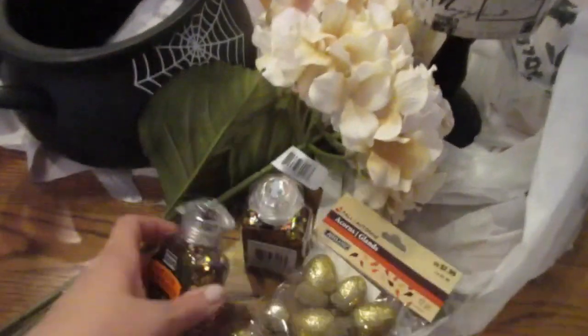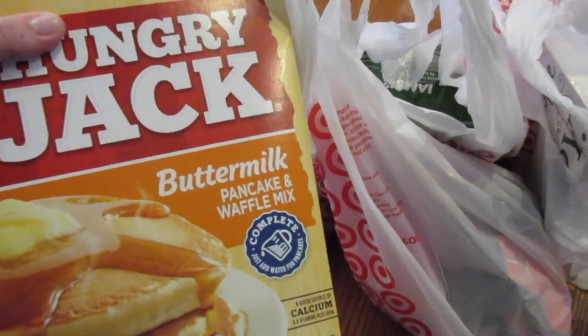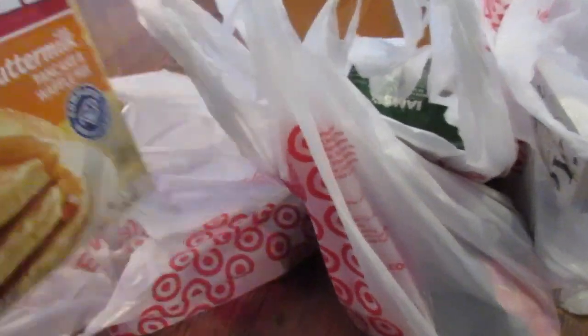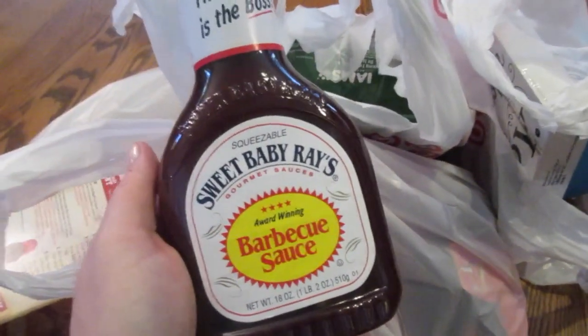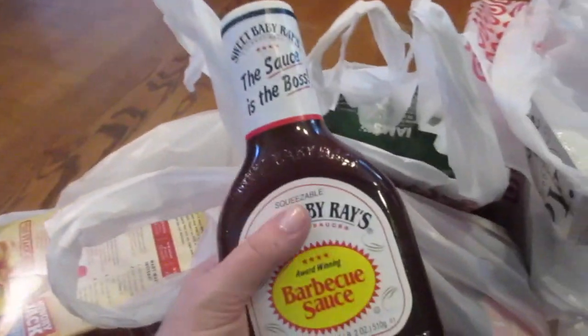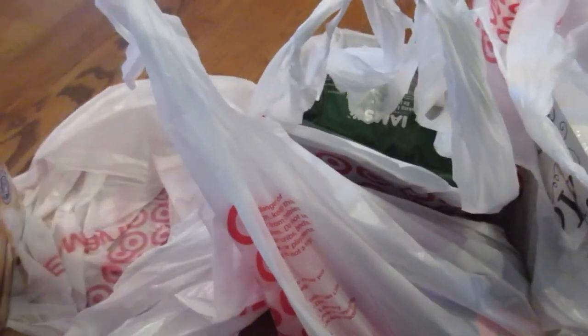At Target I went in for pepperoncinis and pancake mix and came out with about $80 worth of stuff, but most of it was from my 'eventually to get' list. I got pancake mix — I used it all when I made baked chicken the other day — and the barbecue sauce I use for barbecue pork. My husband also likes it as a dipping sauce. And of course the pepperoncinis for dinner tonight to add to the crock pot.